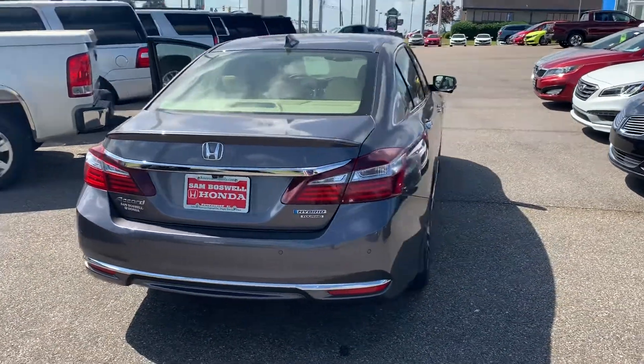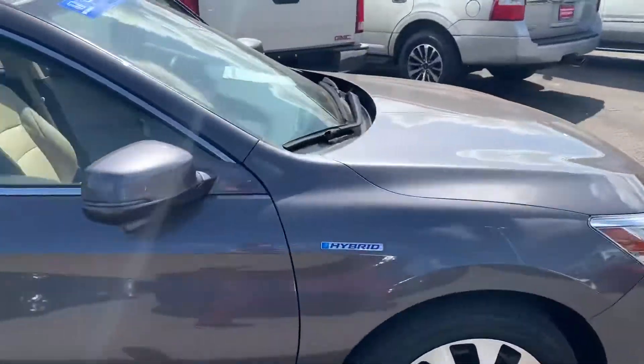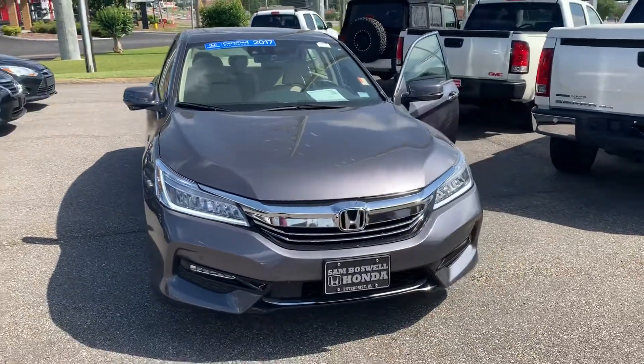This is the certified pre-owned 2017 Honda Accord Hybrid Touring here at San Boswell Honda. My name is Josh Powell — please give me a call at 334-417-0406.